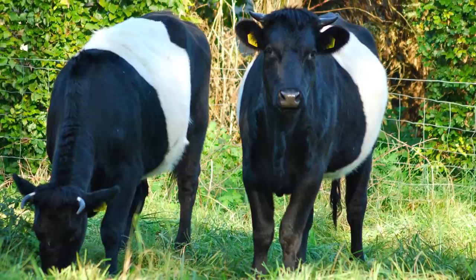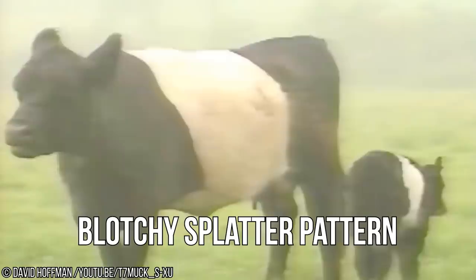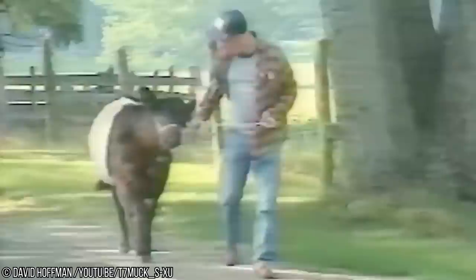Belted Galloways are primarily raised for their quality marbled beef, although they are sometimes milked or kept for ornament. Unlike other cows, which have a blotchy splatter pattern, the Belted Galloway is almost entirely black. The one white portion of their body is a shaggy ring of fur wrapped around their middle — almost like a, you guessed it, belt.